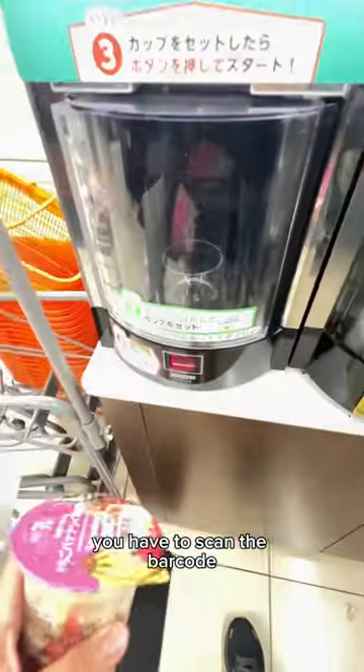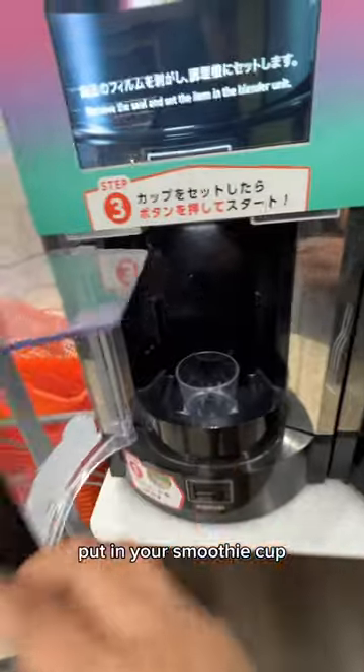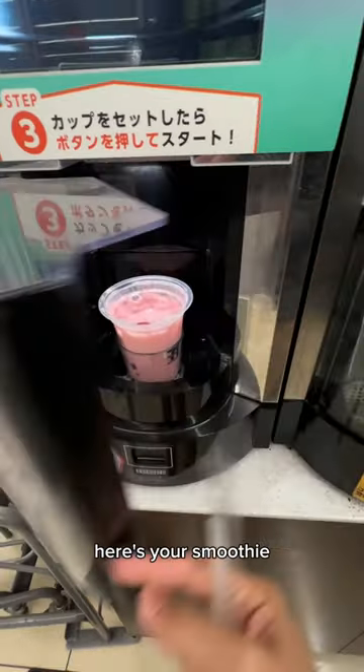Right after paying for it, you have to scan the barcode so the machine can start working. Put in your smoothie cup and push that button so it can start blending. Wait for a few minutes and then — voila! Here's your smoothie!